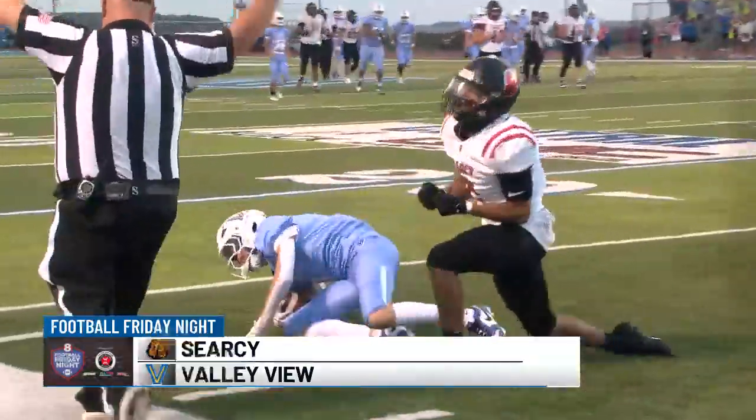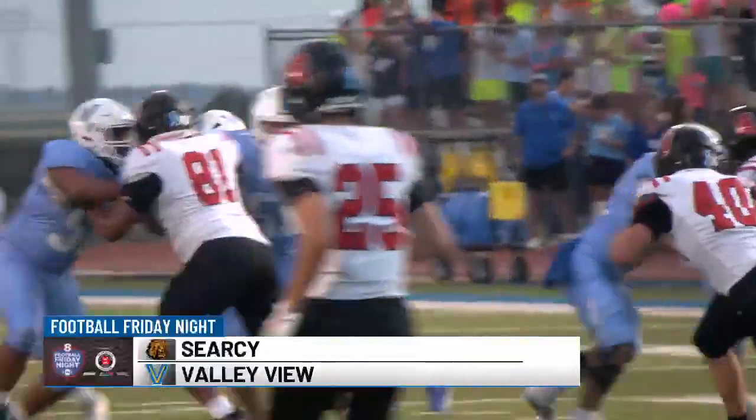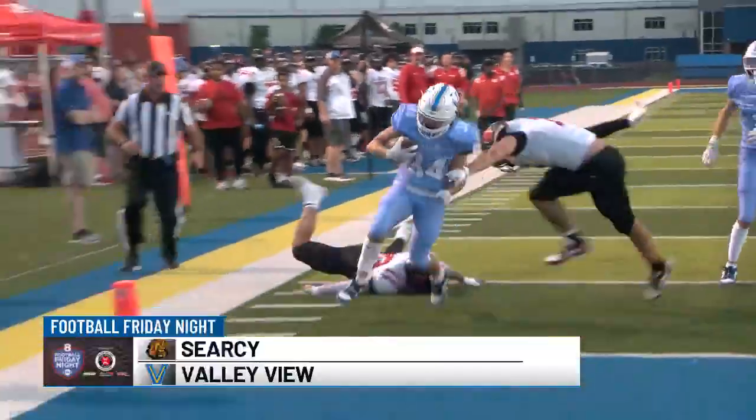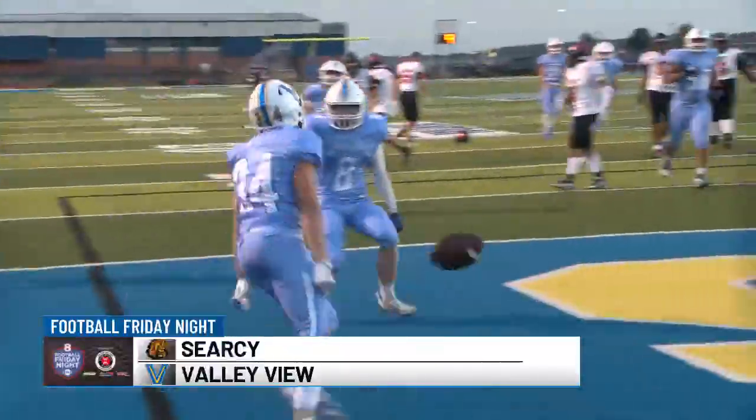Then check this out — Gartman rolling and throwing, threaded it to Noah Ragsdale. He fights off not one, not two, but five Lions for the touchdown. Valley View takes a 14-0 lead.